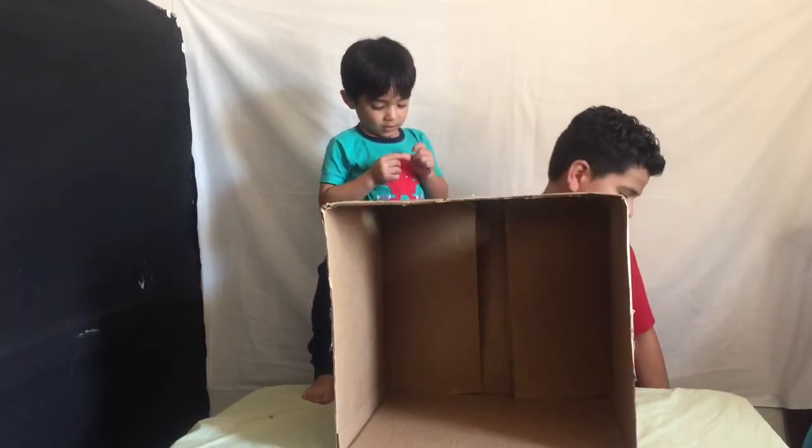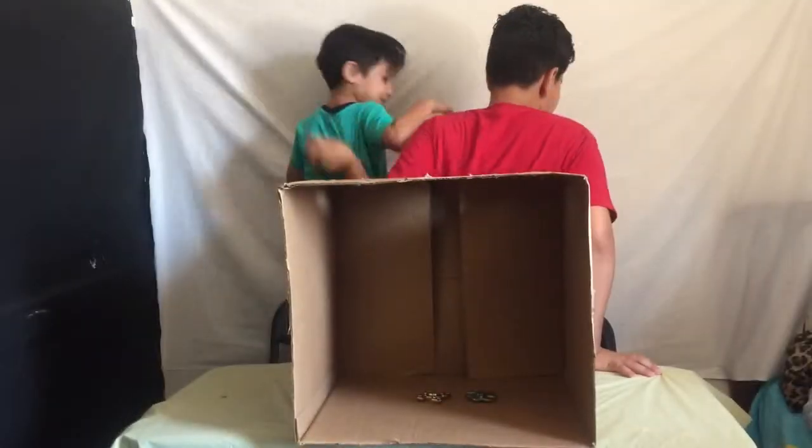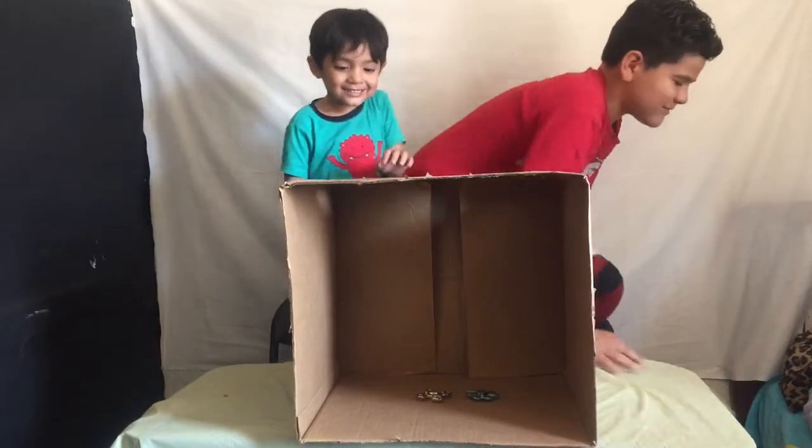Are you guys ready? Yeah, let's do this! Ready? Stick your hands in there, close your eyes and stick your hands.